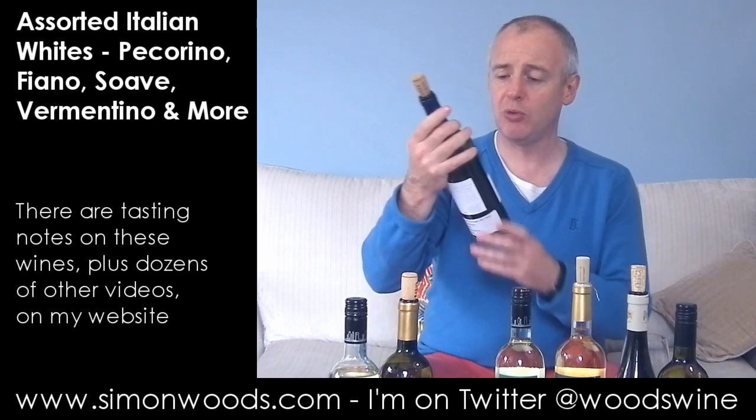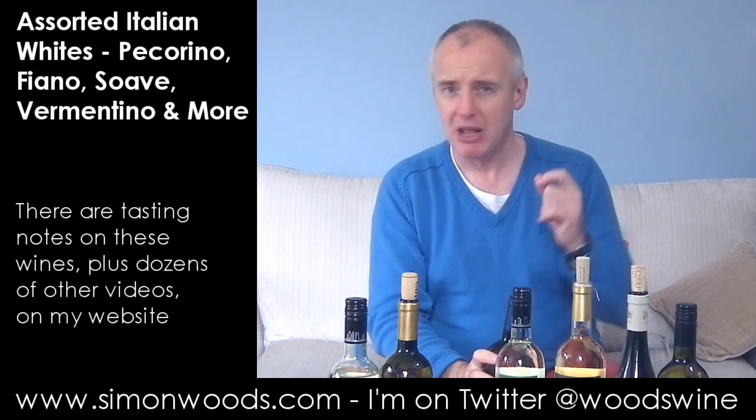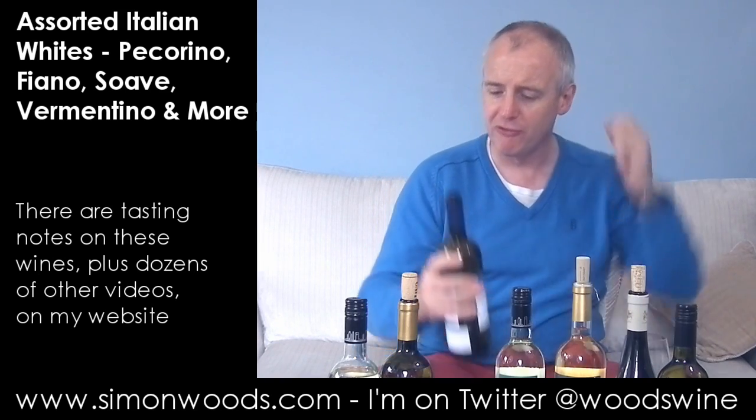A lot of Italian wine used to fall into what I call the CFDN bracket — crisp, fresh, dry, neutral. But the last ten years or so the wines have improved rapidly.